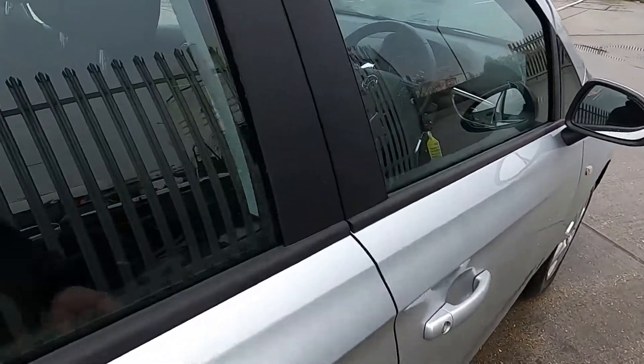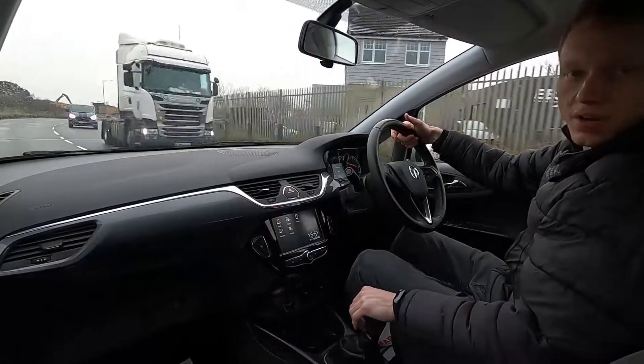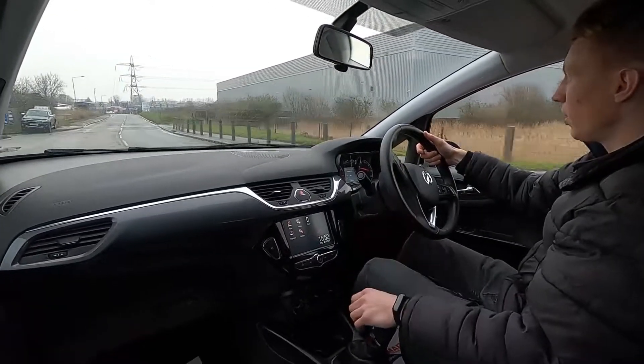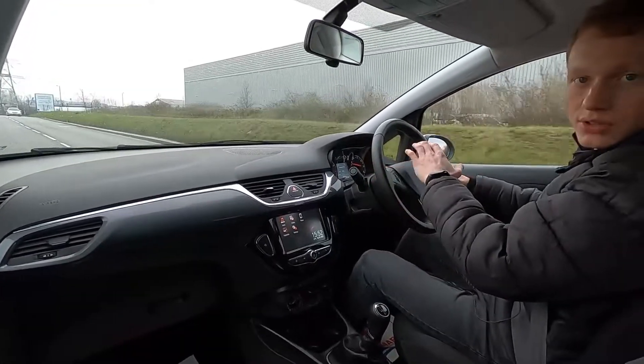Now let's jump in and take it for a drive. Like I've said, this Vauxhall Corsa really is a great choice if you're looking for something that's easy to live with, easy to park, practical, good looking and has plenty of space on board.